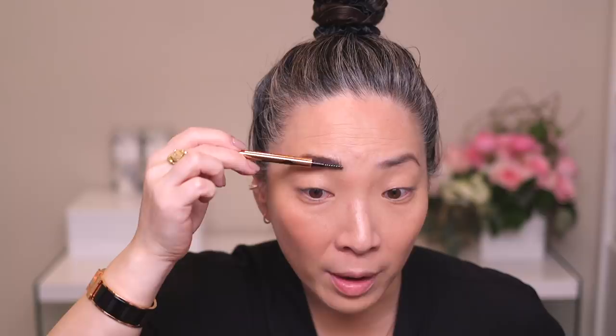Moving on to the Legendary Brows tinted brow gel. I want to use the new Brow Fix on one side and the tinted Legendary Brows on the other so we can compare. The Legendary Brows is in shade Supermodel Brow. I'll use the tinted one on this side and the clear on the other side. I know some people love these micro spoolies, but because I have such long eyebrow hairs I just need more spoolie. I'm taking a clean spoolie to clean up a bit.